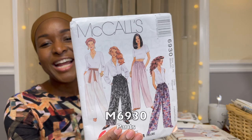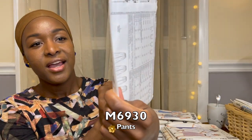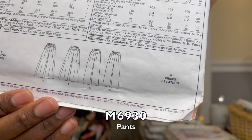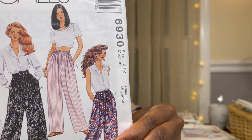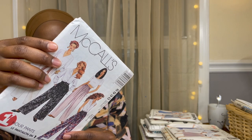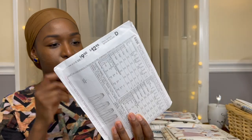Another $2.99 set — McCall's 6930, just the pants, from 1994. When they told me it was a one-hour pants pattern, I was sold. I love the wide leg pants with an elasticated waist, and some have a drawstring too. Super simple — one of those I would not feel guilty about cutting right into the tissue and making myself a pair of pants in an hour like they said.